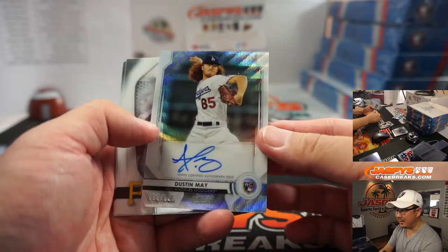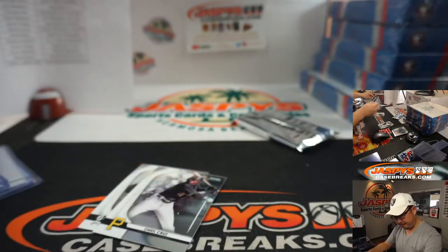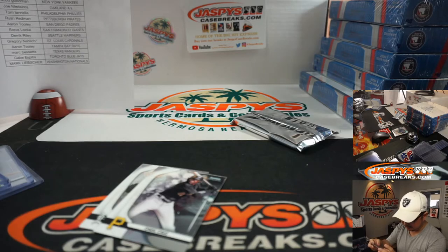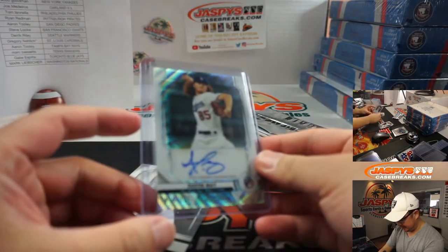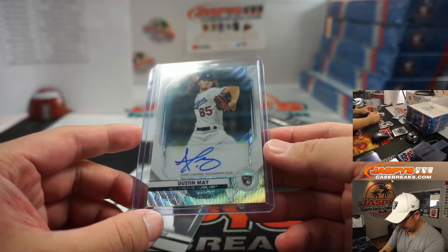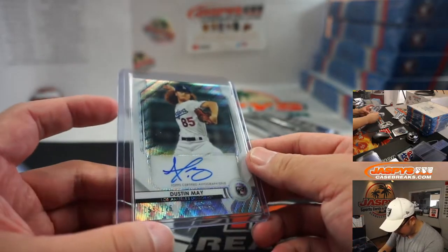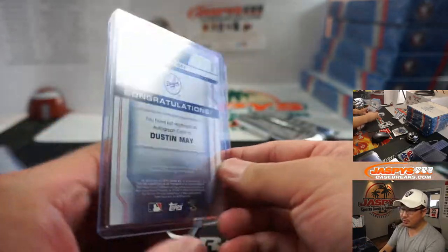We've got Dustin May — nice. Rookie autograph, Wave Refractor. Jorge with the Dodgers — I think he got the Gavin Lux in the first half. Look at that, look at his hands. Is he throwing that mean two-seamer right there? There it is — 55 out of 125.